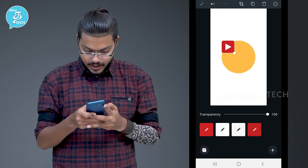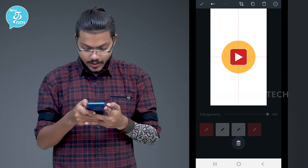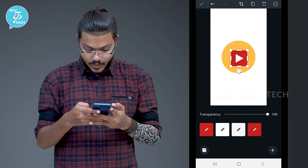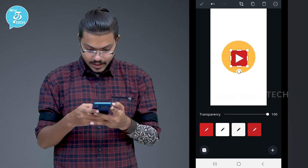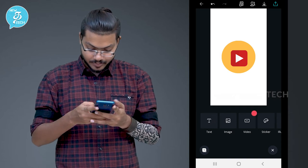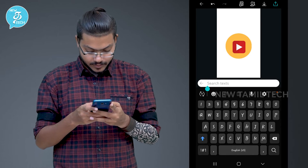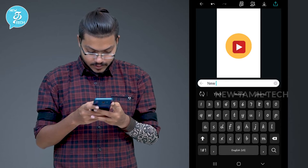Click on it, then click on the plus icon. You can click on the text icon. Click on the text icon. So it's my New Tamil Tech — type 'New Tamil Tech'.